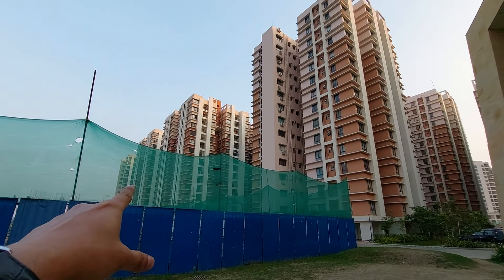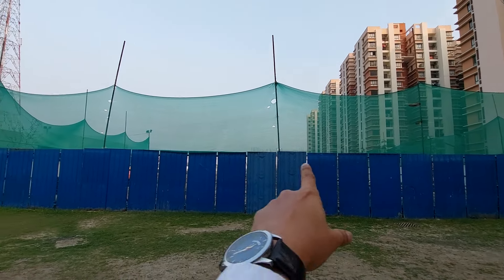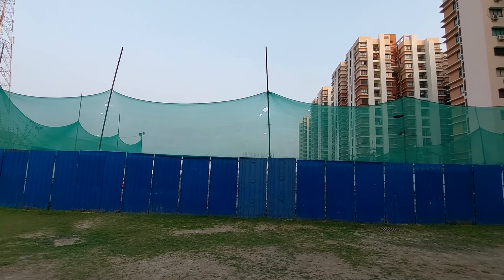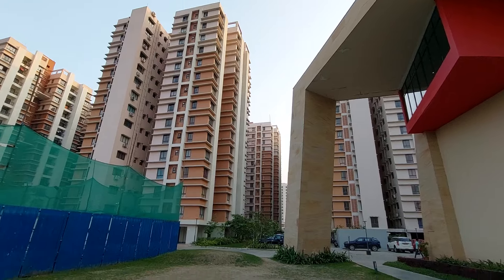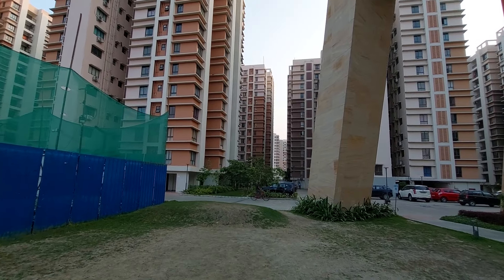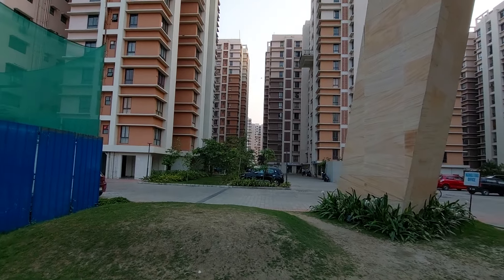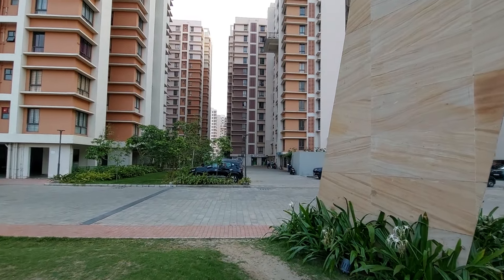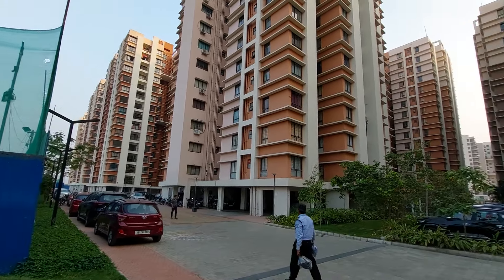Phase two is 95% sold out, and we are coming up with Phase three — the handover of Phase three will be December 2027 as per RERA. You can also see the car parking spaces and gaps between the towers. We have all medical store facilities within the project, and the project has excellent connectivity from all parts of the city.